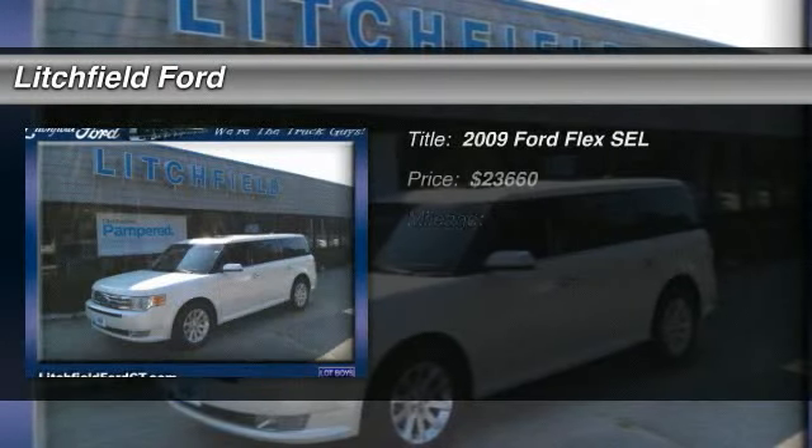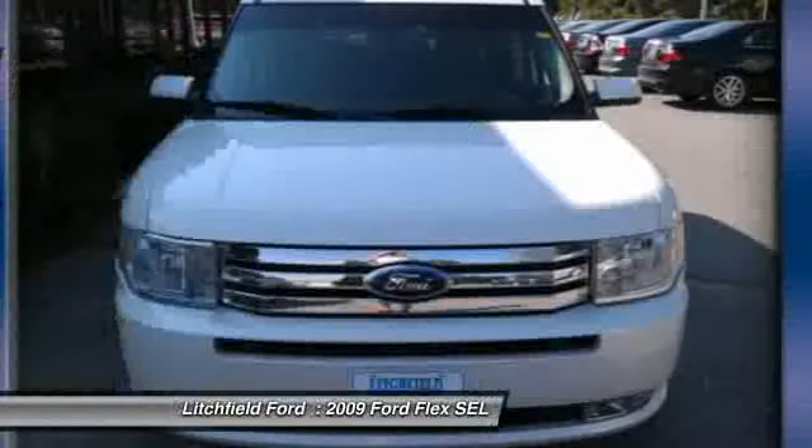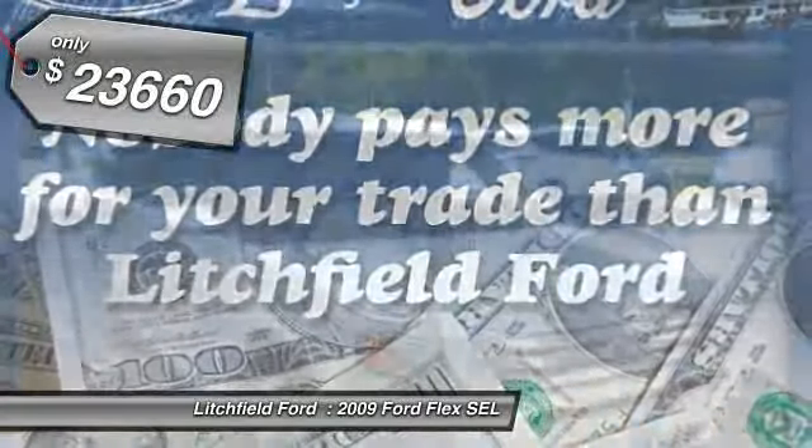The 2009 Ford Flex. Flex isn't just exciting to look at, it's exciting to drive. It hunkers down, puts a limit on lean, and is priced below $25,000.